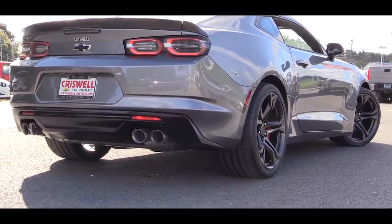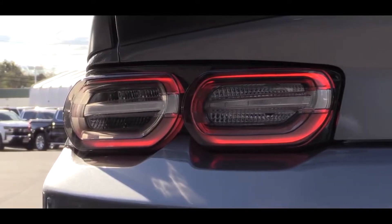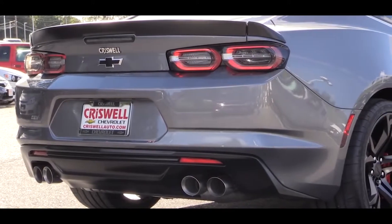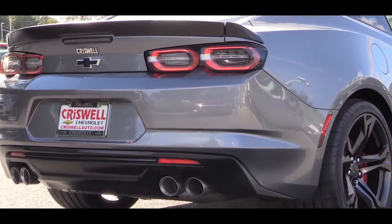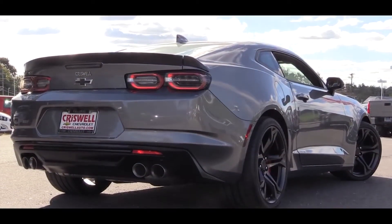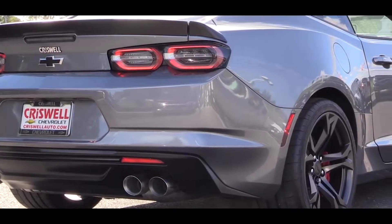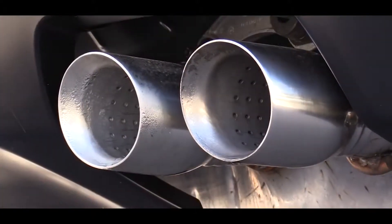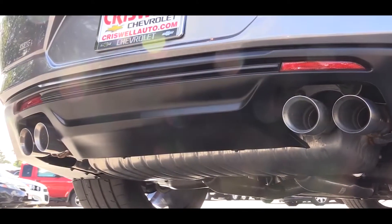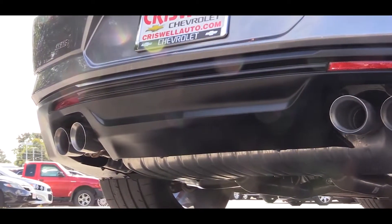Making our way to the back, a rear spoiler comes standard. Just below that are revised LED taillights for the 2019 model year — they look great. The smoked housings come standard on both the 1SS and 2SS trim levels. You'll also find black bowtie badging back there. The 1LE adds a black rear spoiler and quad exhaust tips. You know what I have to do next — here is that exhaust clip.